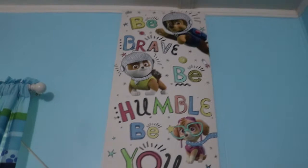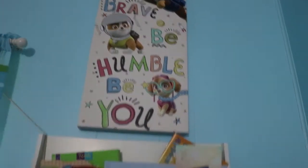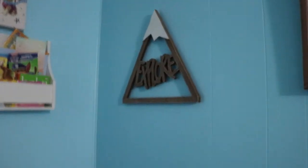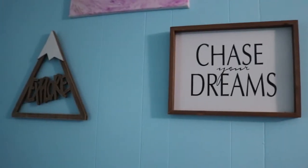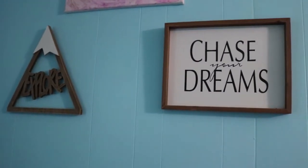On that sign there's Rubble, who is his favorite character — and Rubble is also yellow, which is his favorite color, because he repeats 'yellow' a lot. Next to that wall we have this little 'Explore and Chase Your Dreams' piece — both of those are from Hobby Lobby.